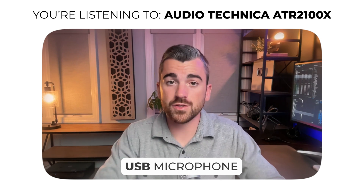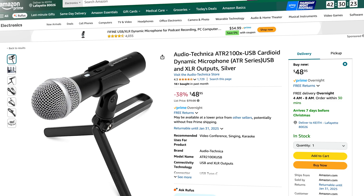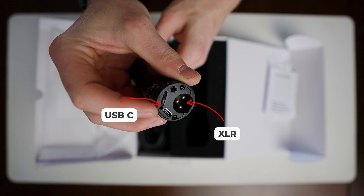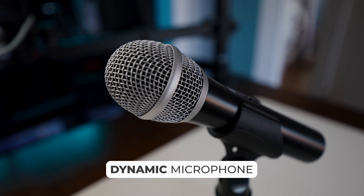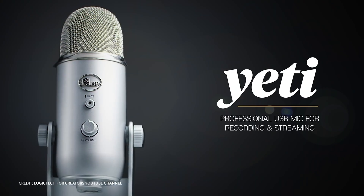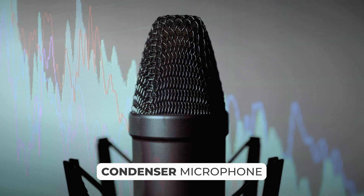Our third option is more traditional to podcasting: the Audio-Technica ATR2100X USB mic. For the price, the audio quality is extremely good. It has a USB-C direct connection to your computer, but it also has an XLR jack for more advanced setups. The Audio-Technica is a dynamic microphone, which is more common with podcast mics — dynamic mics are really good at rejecting background noise. You'll probably come across people recommending the Blue Yeti, but it's fallen behind in quality compared to newer options, and it's a condenser microphone, meaning it picks up a lot more background noise, which is not ideal for podcasts.